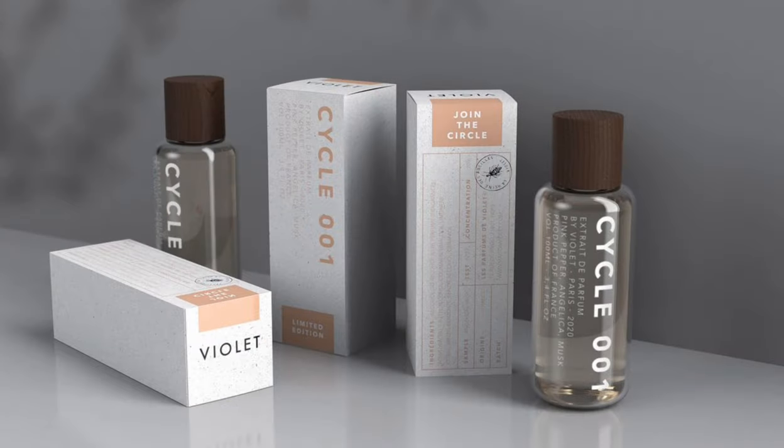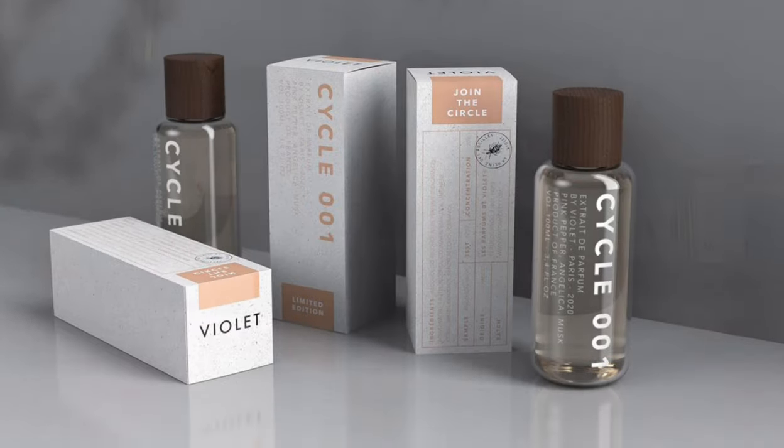The first one is a sample. They kindly sent their samples to me, which was very lovely — if they see this video, thank you very much. It's called Cycle 001, a limited edition range. I think they will change it — maybe Cycle 2 will come in a year. What's nice is that if you own Cycle 1, you will be able to refill it. This one is a floral musk, produced in France, purely French.